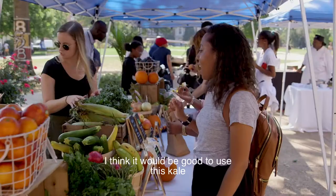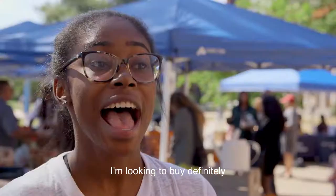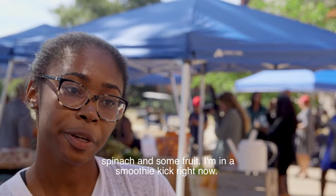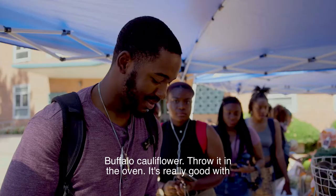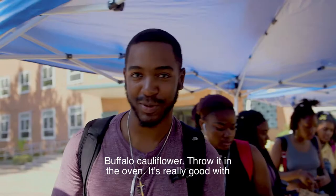I think it would be good to use this kale in a salad, maybe with some cut up apples. I'm looking to buy definitely spinach, some different types of fruits — I'm on a smoothie kick right now. Buffalo cauliflower, throw it in the oven, it's really good with some ranch.